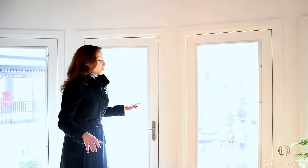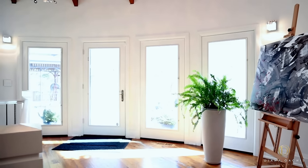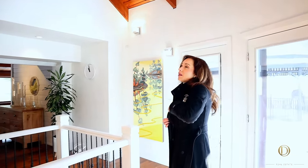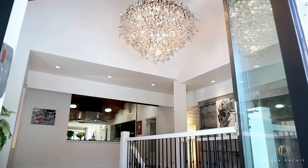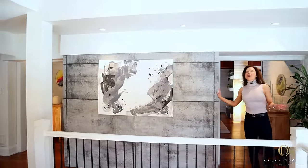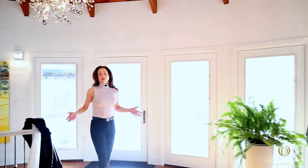The first thing you notice when you walk in are all these windows, which bring in a ton of natural light and make the space feel bright and airy. Above is a bolted turret ceiling and a really nice chandelier that is essentially a statement piece for this space. Not to mention this feature wall, which adds a nice touch and that element of contrast. Overall, it's warm, it's inviting, and you can access multiple different spaces from here.